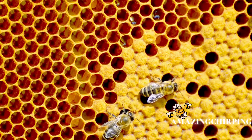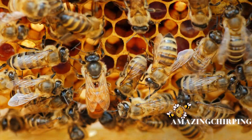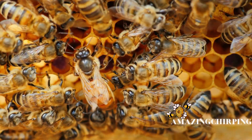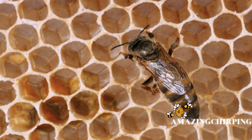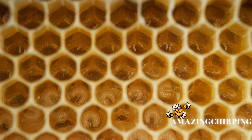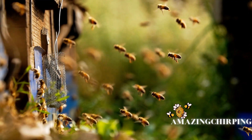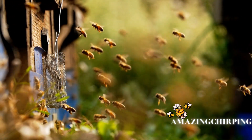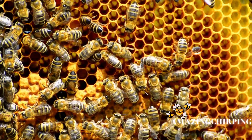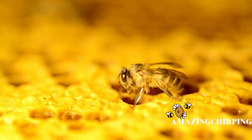Honeybees have a highly organized society with distinct castes: the queen, drones, and workers. The queen is the central figure, responsible for laying eggs and ensuring the colony's survival. Drones are male bees whose primary function is to mate with the queen. Workers, on the other hand, are females that perform various duties within the colony.